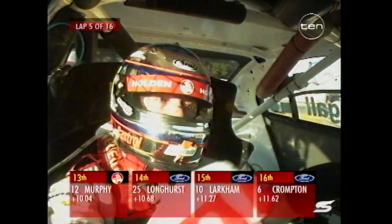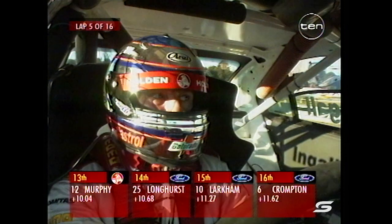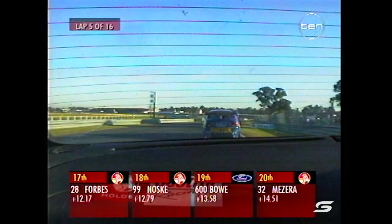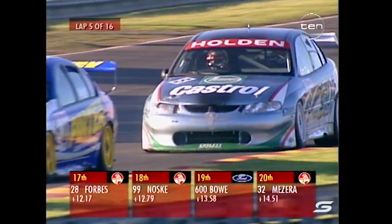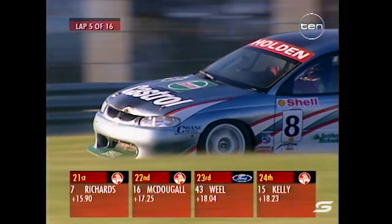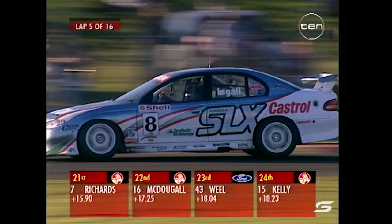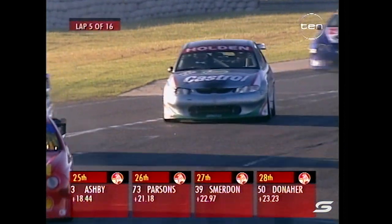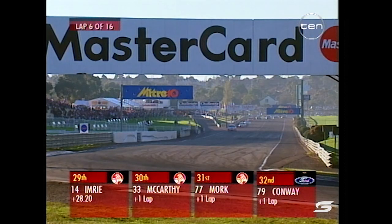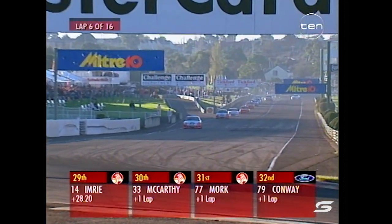John Bowe, meanwhile, is up to 19th position. Don't forget he started off the back of the grid - he was very quick in the opening heat here, finished third behind the two Mobil Holdens, had a fan belt failure in heat two, came in for a tyre change and that started him off the back of the grid. But he's really launching his way through the field - now 19th after starting right back in 32nd.